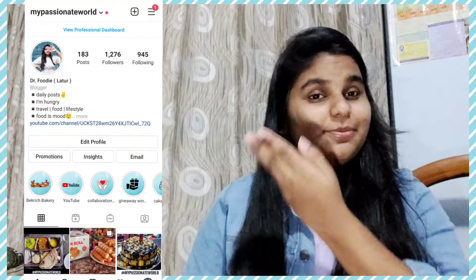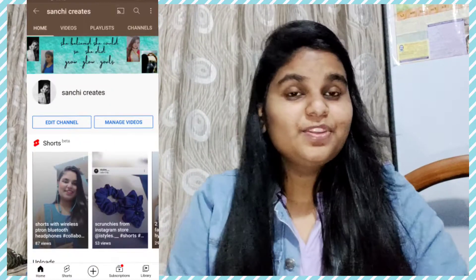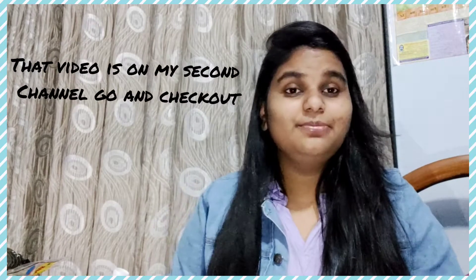Hey guys, welcome back to my channel, My Passionate World. Before moving further, this is my Instagram handle - go follow me there for creative posts and eating posts. Also subscribe to my other channel, Sanchi Kids. I've done one video already and now I'm doing the second video, so the energy level is a bit down right now but I'm still doing this.